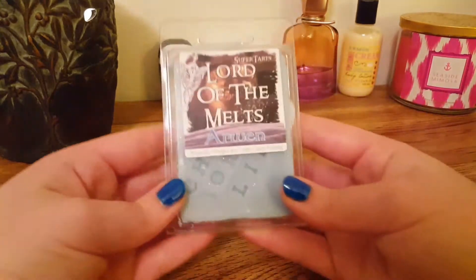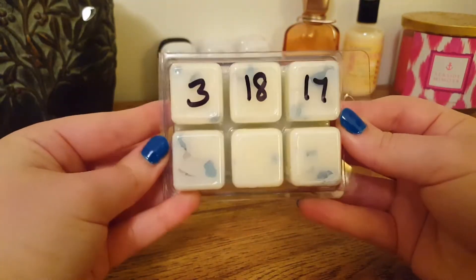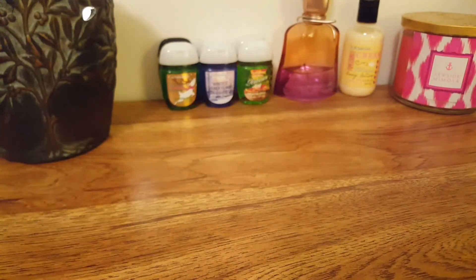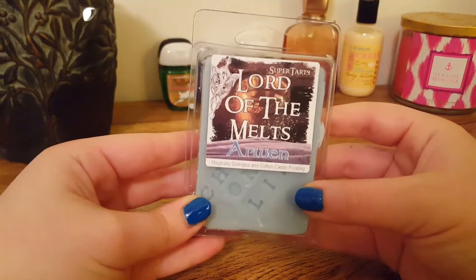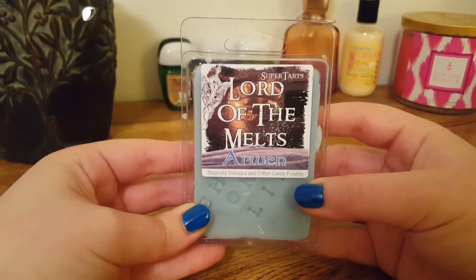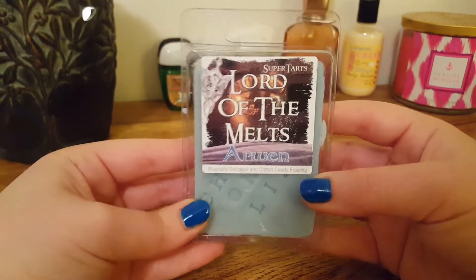The first one I have is Arwen, and this is Magically Delicious and Cotton Candy Frosting. This is I Choose Mortal Life. This is a very good scent but I feel like it's also light. Magically Delicious is her blend of Lucky Charms — mainly I get just a very sweet creamy marshmallow scent. It's kind of light on cold but it's nice.